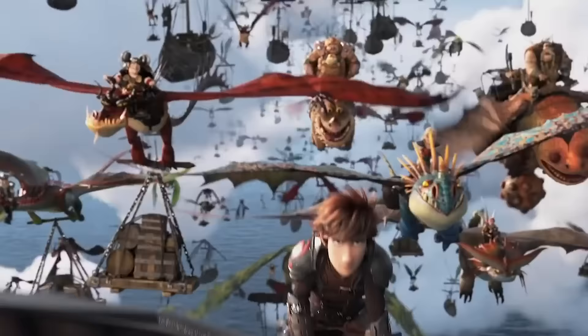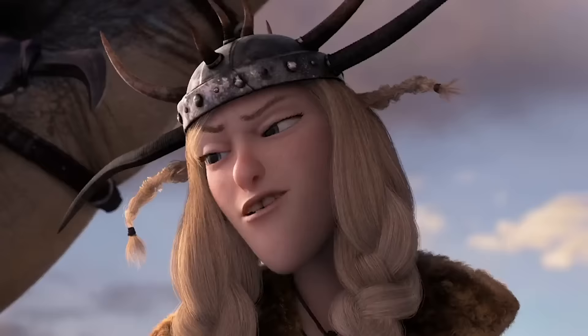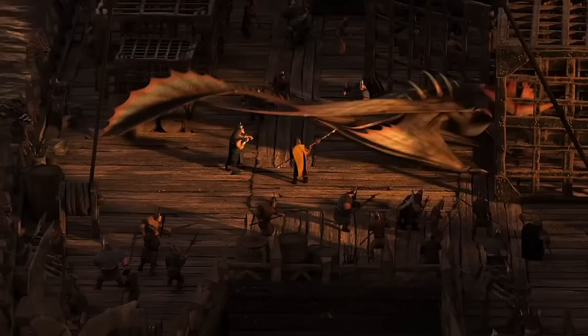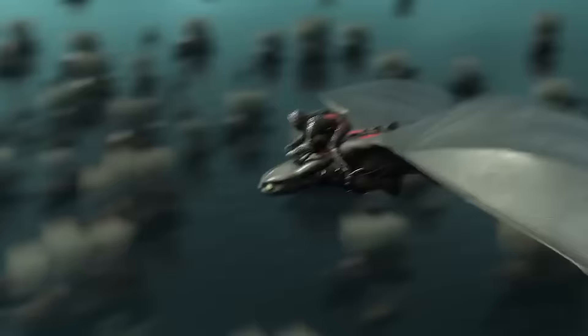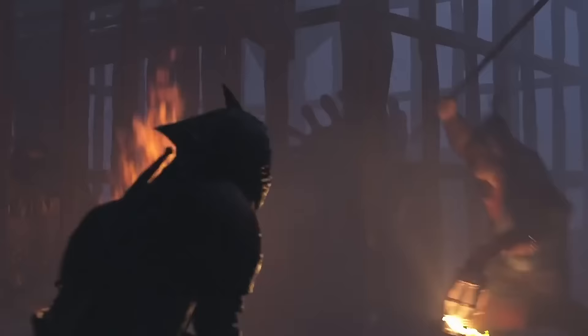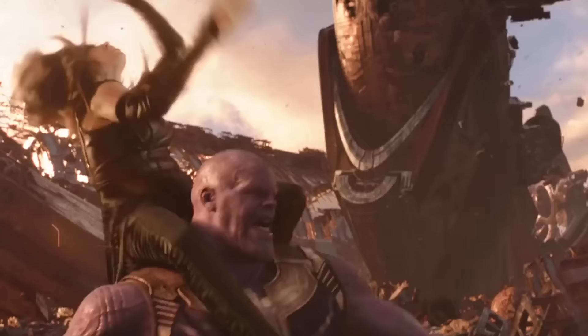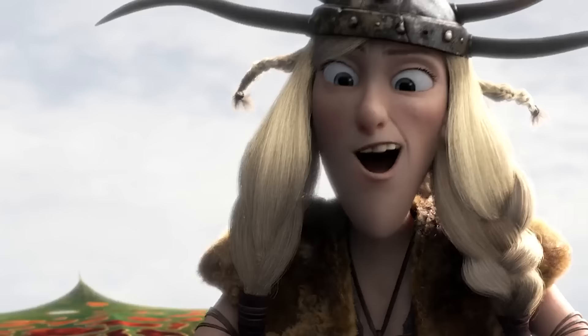Berk had to relocate their whole village and find a new place to call home. They could have been safe for years before Grimmel found them, if it wasn't for Ruffnut. Ruffnut was captured by Grimmel and fell for the oldest trick in the book — she ventured right back to the Berk village, allowing Grimmel and his goons to follow her there. Just as we were getting over Star-Lord messing up the Avengers' plan against Thanos, we have to witness Ruffnut cause all types of chaos in the Berk village.